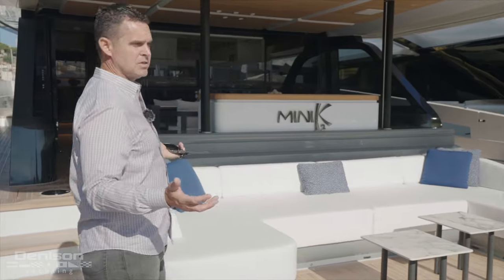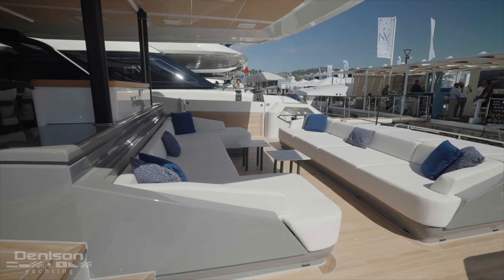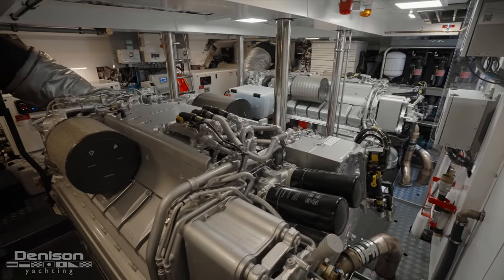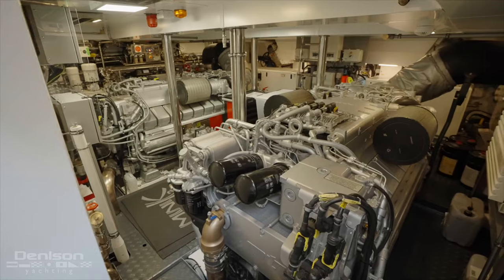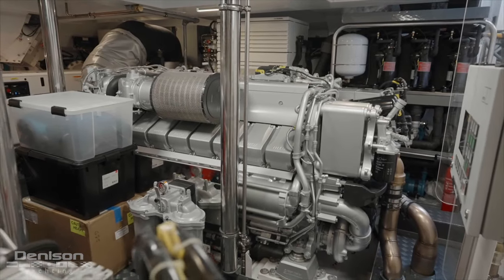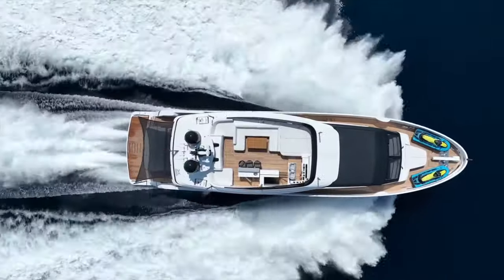It's all about that alfresco living, and this space is amazing. We're on a 99-footer with a massive lounge area and massive sun pad back here. This particular model is powered by twin 2,600 horsepower MTU engines with water jets, giving her a 40-knot top speed. You can just imagine sitting here blasting around the Bahamas or here in the Med.